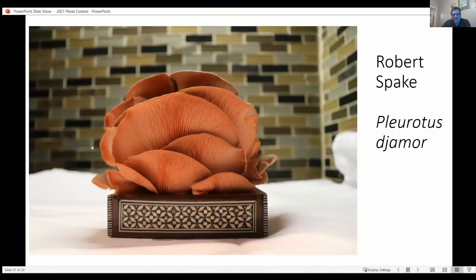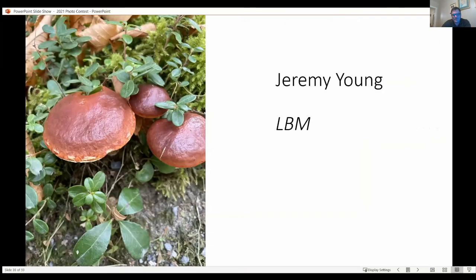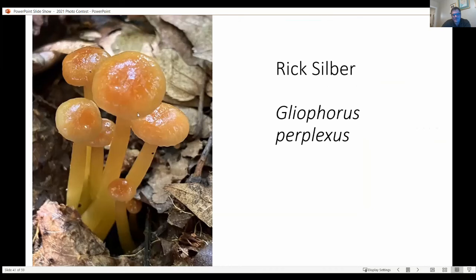And a lovely photo of pink oyster mushroom by Robert Spake. And a nice photo submission by our outgoing membership chair Rick Silver. I think the Gliophorus genus is hands down the slimiest genus of mushrooms out there.